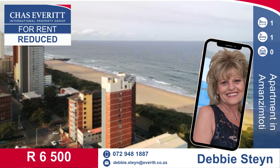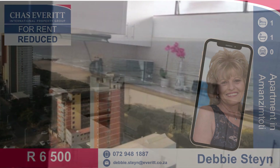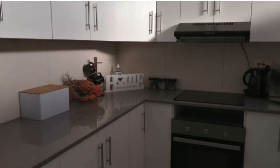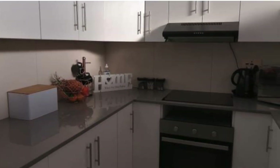Welcome home to a stunning newly renovated unit with amazing sea views. Watch the dolphins at play. This stunning home has a modern kitchen, a large bedroom, and is fully tiled.